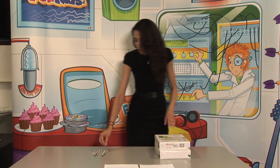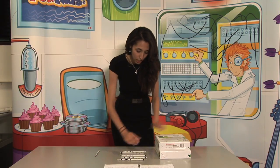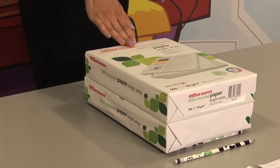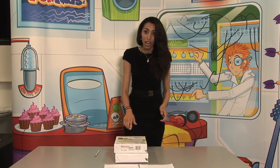But if we introduce these pencils — if we place them at equidistance, so not too far from each other, and we place these heavy packs on them — you can see that they're easier to roll and little force is used to actually move them.